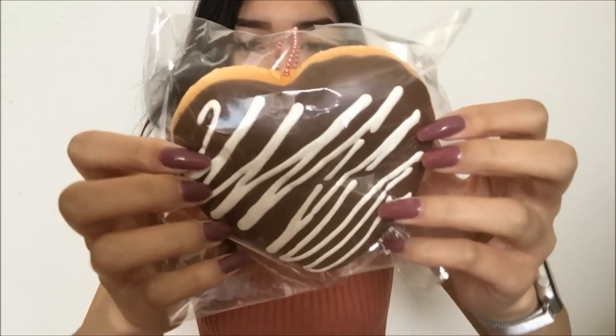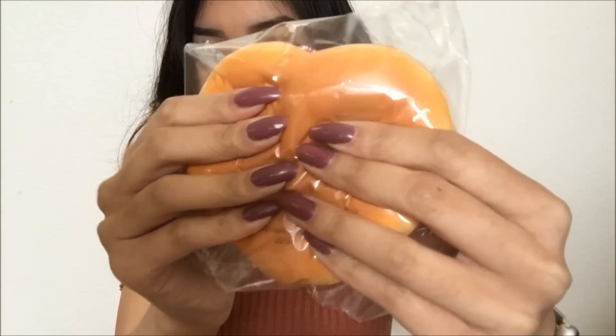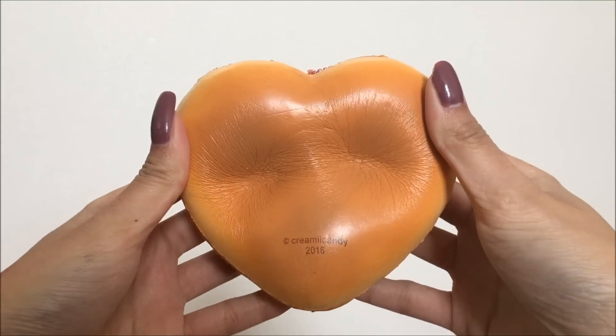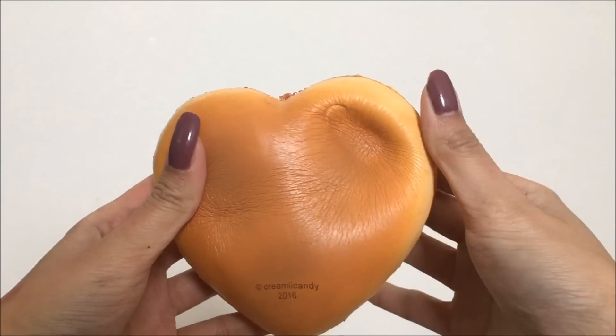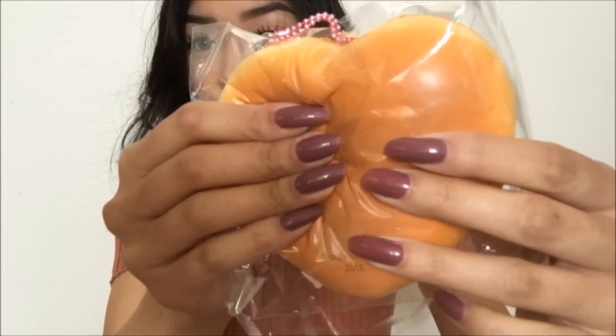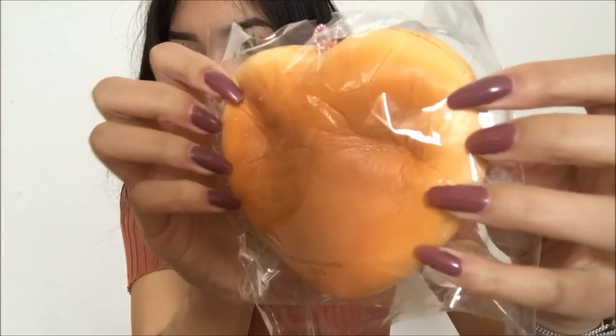Look at how big these are. It's like a jumbo donut by Creamy Candy because they're licensed by Creamy Candy, so I'm guessing this is their squishy. You can already tell it's going to be super squishy. Like I can feel it — my squishy senses are tingling. This one is very squishy. Look at how squishy that is. Oh, I think this one's squishier than the chocolate. Look at how slow that's rising. Oh my gosh.